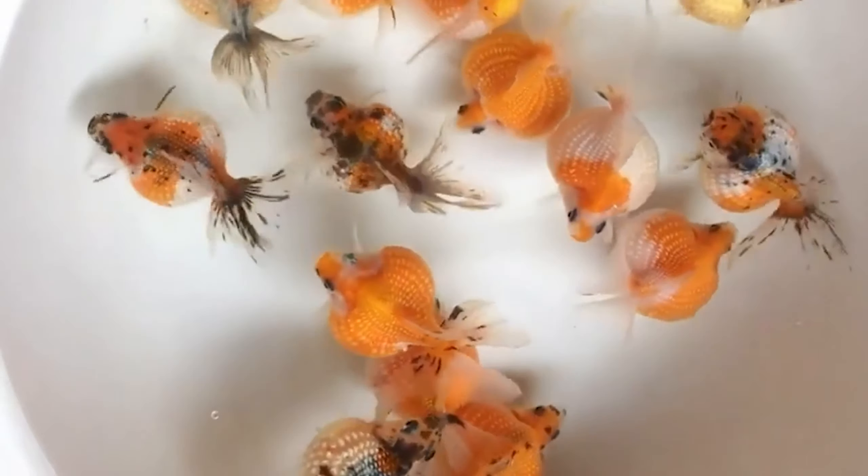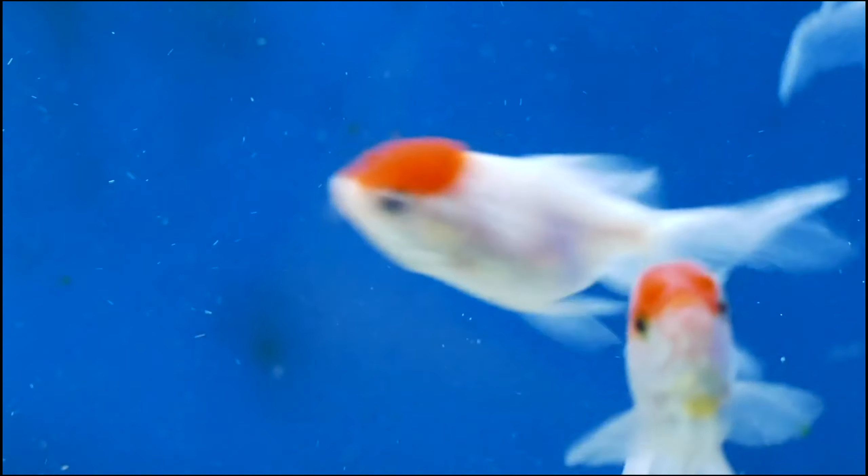Almost every child has gone through the goldfish stage at some part of their life. While some quickly lose interest, others take it to a whole new level. And being Japan, I'm totally not surprised to find what I'm about to show you when I was in Tokyo.